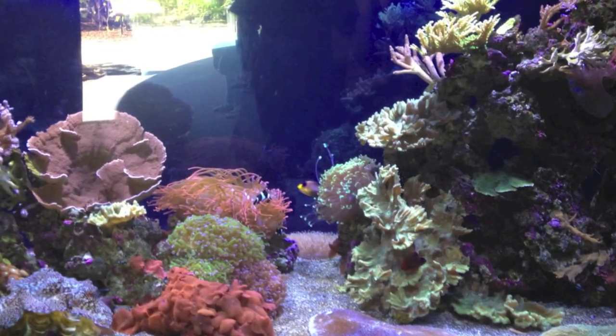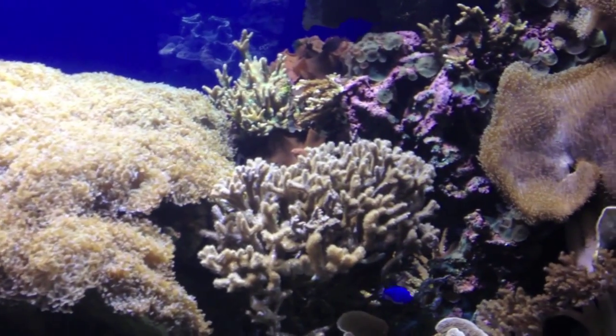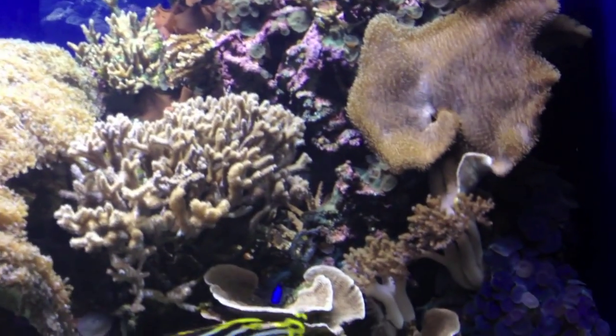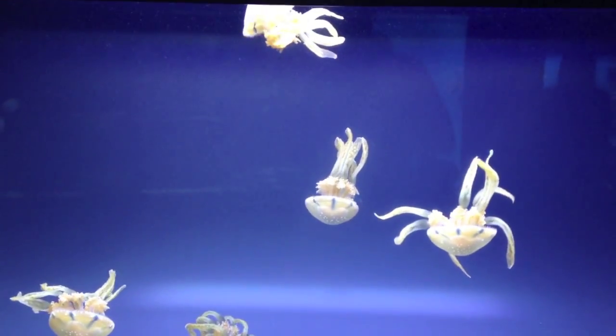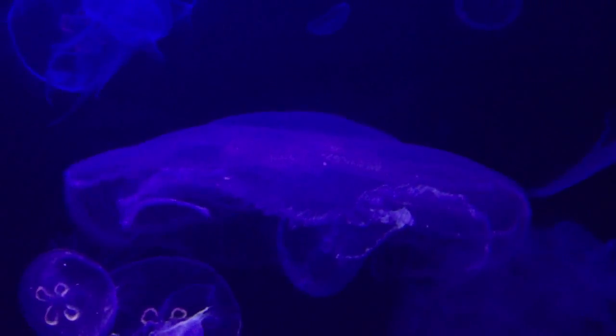We had more luck at the Waikiki Aquarium, which was only a few minutes away and was much cheaper. Here we saw beautiful coral reefs, exotic fish, squids, sharks, octopus, and transparent floating things.